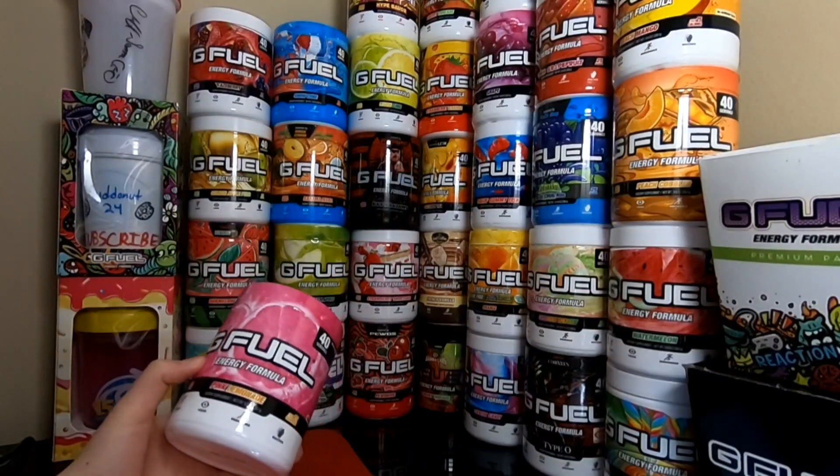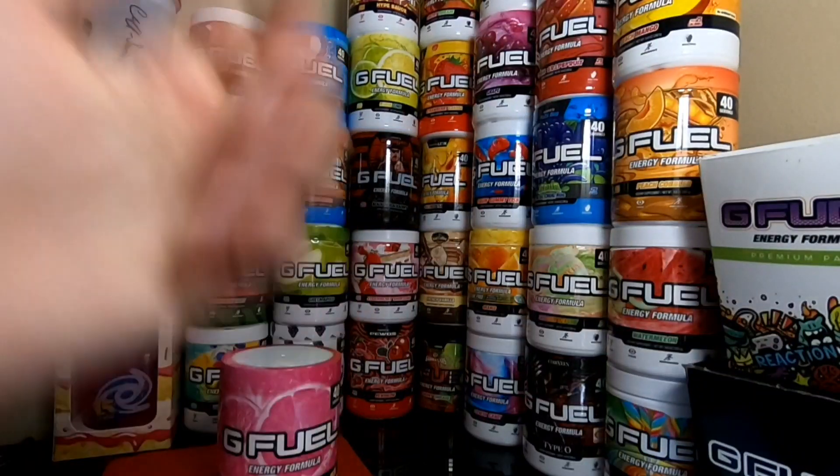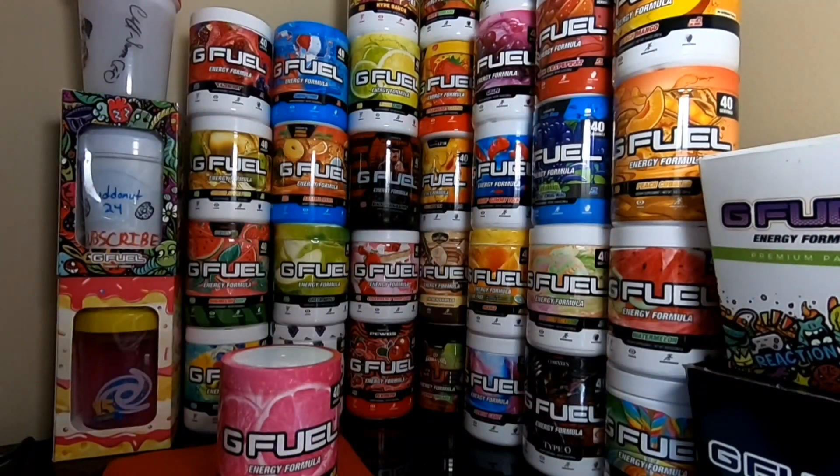So yeah, that concludes the unboxing video. I hope you guys did enjoy. If you did, make sure to smash that thumbs up. We got some more tubs coming on the way actually. I think I'm going to order a Blue Ice and Battle Juice tub, just because those are two other flavors that I need and they're pretty good. So we might be picking those up.